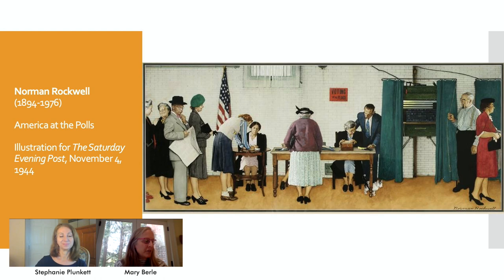We're going to start with the first main image and talk about some keywords. They are: election, vote, decision, and conscience. The big idea here is that in America,